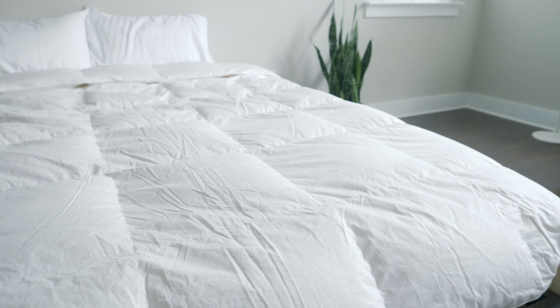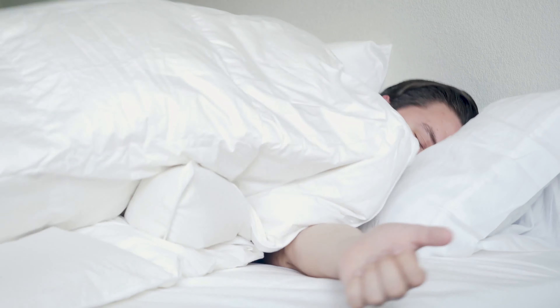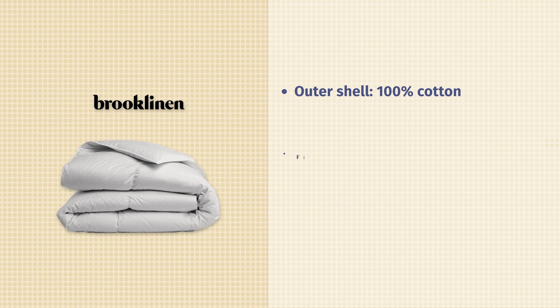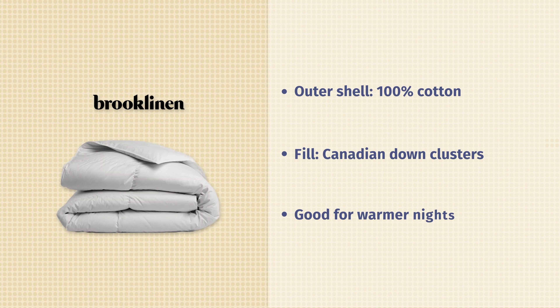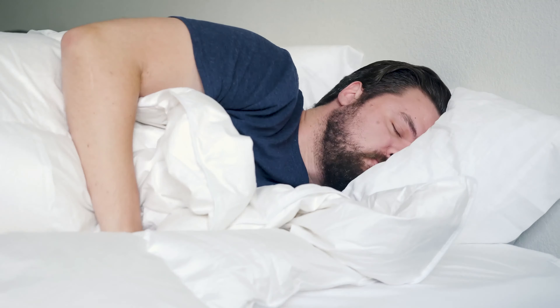Next up, we have the Brooklinen All Season Down Comforter. A lot of people look for a down comforter wanting something fluffier and more cloud-like, but that feel is not for everyone. The Brooklinen is definitely thinner than the Egyptian Bedding, but it's also a very luxury down comforter. It has 100 percent cotton in the shell, Canadian down clusters with a nice fill power — a very luxury down comforter. It's also better for those warmer nights; it's more breathable and you're not going to sleep quite so hot underneath it.